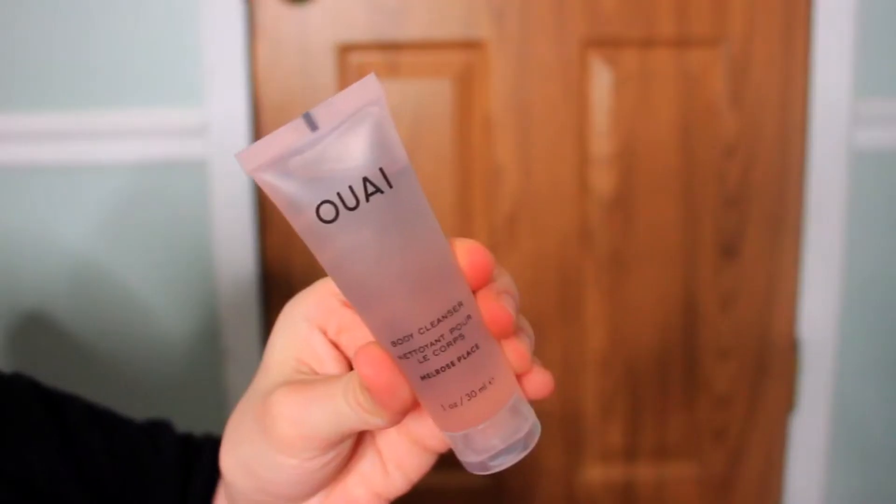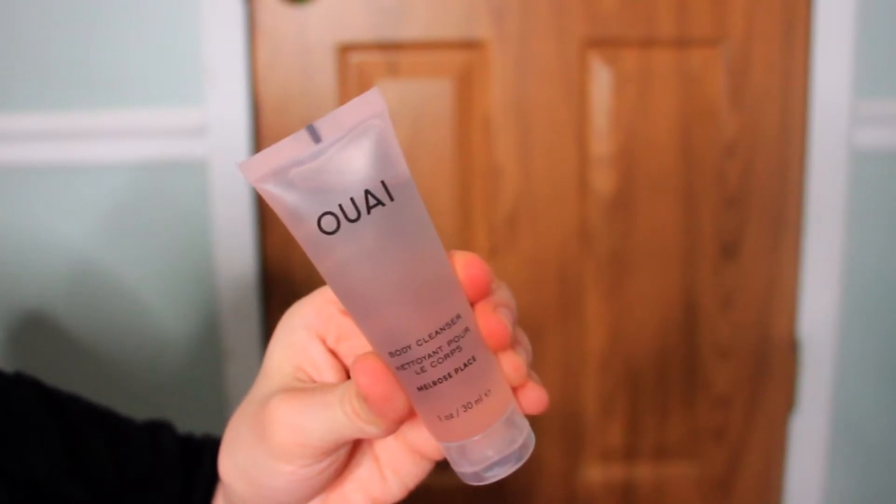The next product — I never know how to say this brand, so it'll be on screen and linked below. It's a body cleanser infused with hydrating jojoba seed and rose tip oil. I don't really use stuff like this — I'm just a get-in-and-get-out kind of gal in the shower. But I am really excited because it says it's made in the USA, and I love beauty brands that are made in the U.S. because so many of them are not. I never knew this brand was made in the U.S.